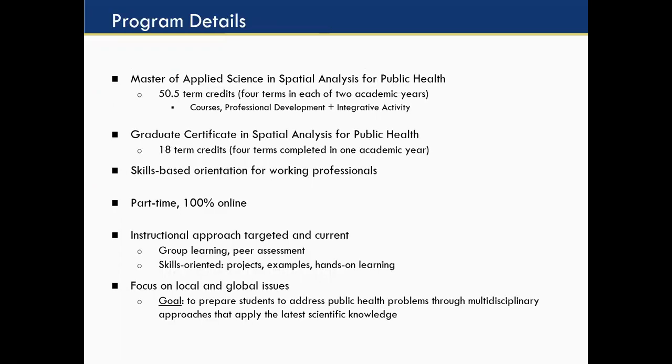Here are the program details. We have a Master's of Applied Science in spatial analysis for public health, which is 15.5 credits over four terms across two academic years. Hopkins is in terms, not semesters — there are four terms per year, so two terms per each semester, and each term is about eight weeks. The courses cover spatial courses, epi and biostat courses, professional development courses, and an integrative activity. We also have a one-year graduate certificate in spatial analysis for public health for students who already have the necessary biostatistics and epidemiology background.